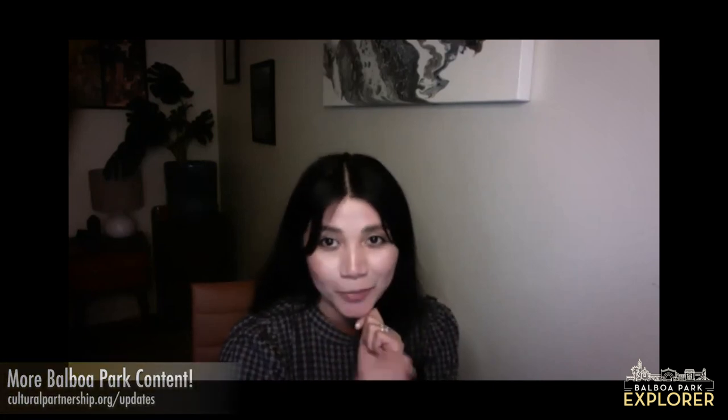Thank you so much, Katie. Thank you everyone for joining us for this virtual explorer experience. For more Balboa Park content, including live chat and videos across the park, visit culturalpartnership.org/updates. We hope you enjoyed this explorer experience and we wish you happy holidays! Happy holidays from everyone here at the San Diego Model Railroad Museum. Our social media is full of photos and videos of our trains — follow us on Instagram, Facebook, and Twitter. Thank you so much for having me, Zia. We hope to see all of our Balboa Park explorers as soon as it's safe to do so. Stay healthy, everyone.